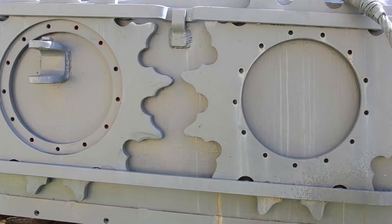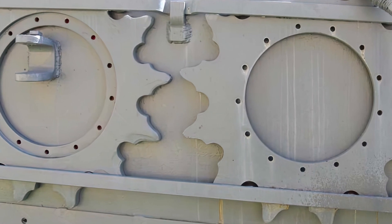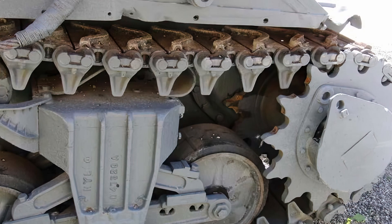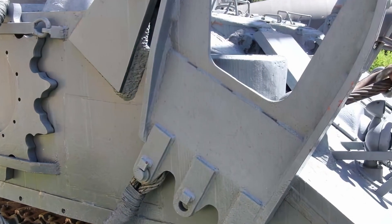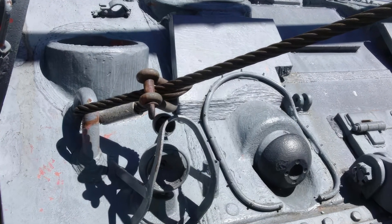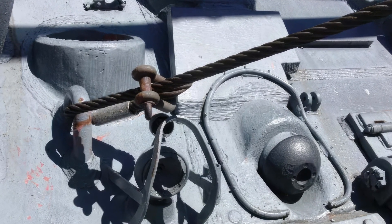The M32 was a very successful vehicle and it was widely used by the U.S. Army throughout World War II and the Korean War. It was also used by several other countries, including the United Kingdom, France, and Israel. The M32 was a valuable asset to the U.S. Army and it played a vital role in supporting the Sherman tank.